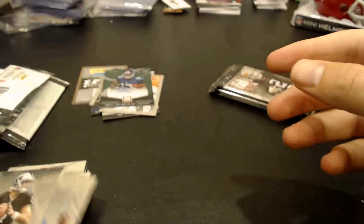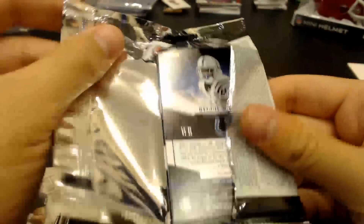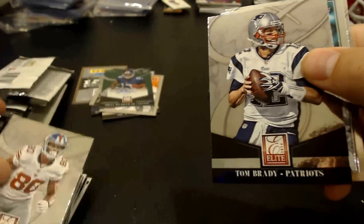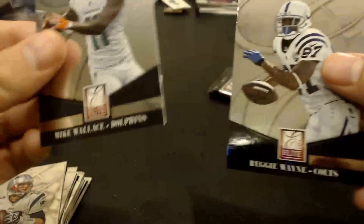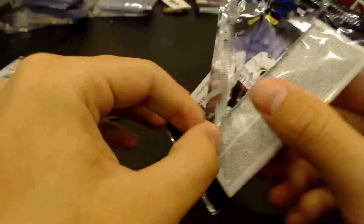Matt Schaub. Drew Brees. Victor Cruz. Tom Brady. Elite Series. LeSean McCoy, Mike Wallace, and Reggie Wayne. So shiny.